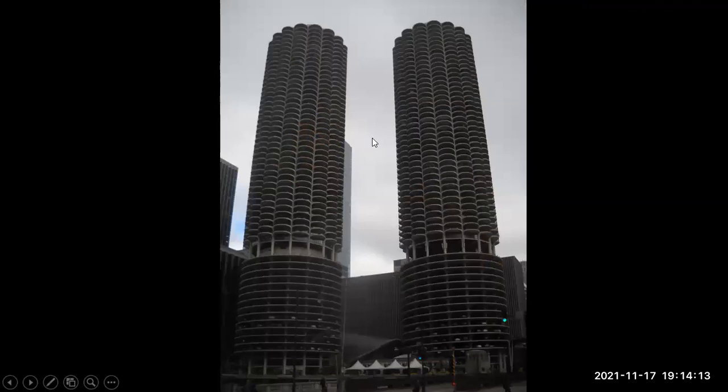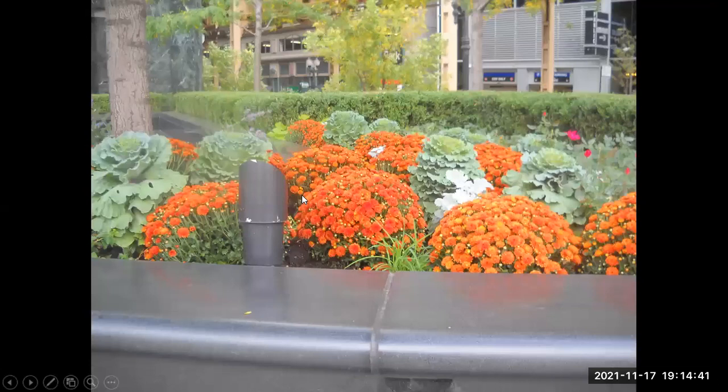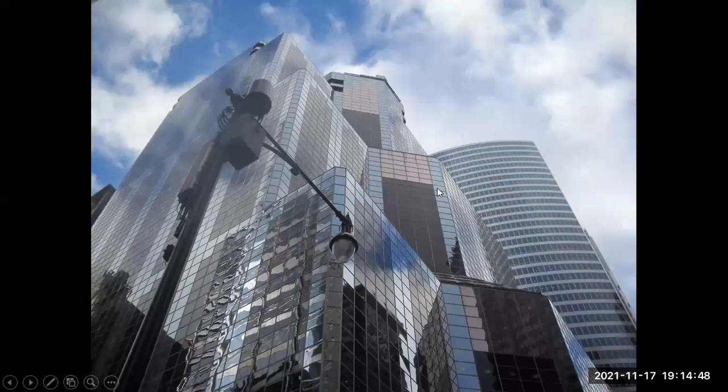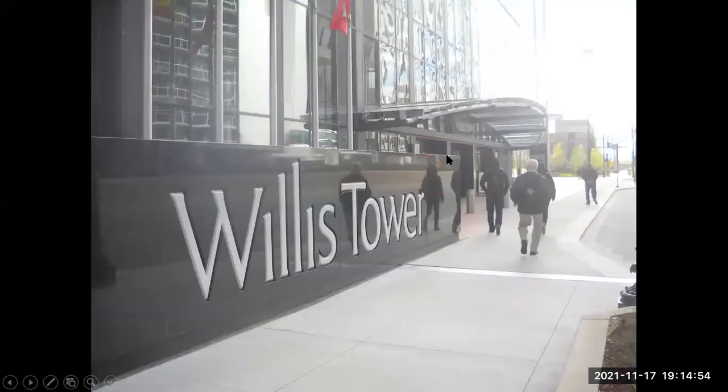One of the nice things about traveling around visiting observatory sites is that they may be located close to other things of interest. This observatory is just north of Chicago, so we spent a while visiting Chicago. As you can see, Chicago has some very tall buildings and some nice gardens. This is the Willis Tower — previously named the Sears Tower — and for 25 years it was the tallest building in the world. Right now it's third tallest in the United States.